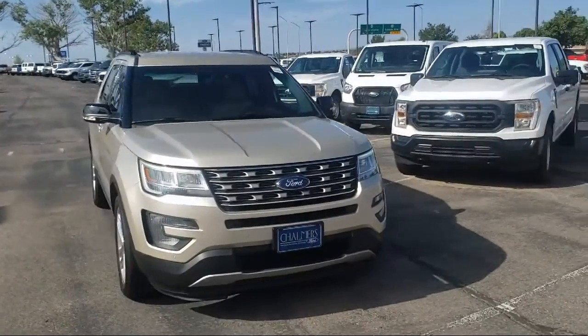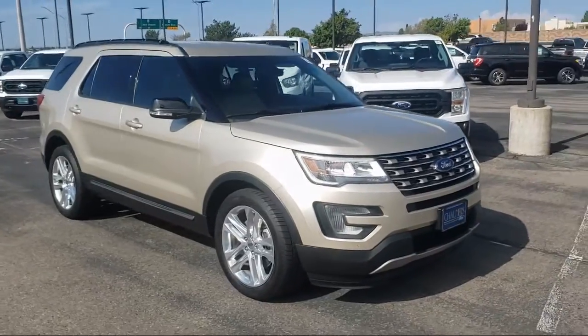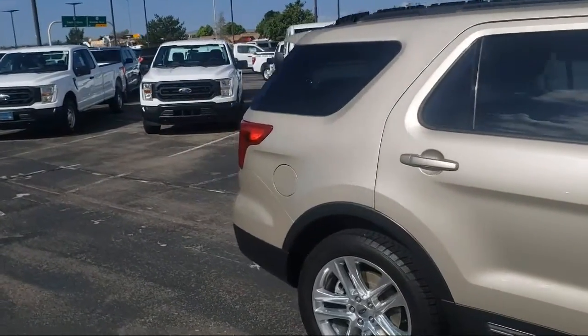It comes equipped with tire pressure monitoring system, heated door mirrors, rear view camera, Sirius XM satellite radio, parking sensors, roof rack, and fully automatic headlights.